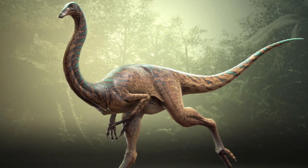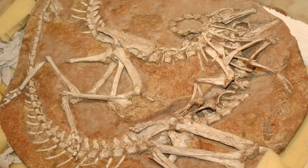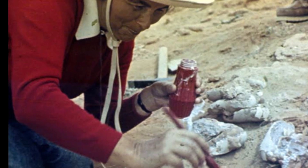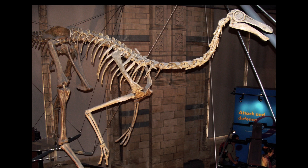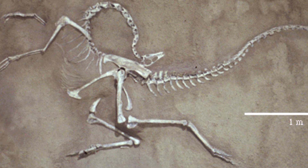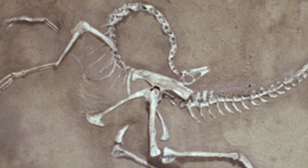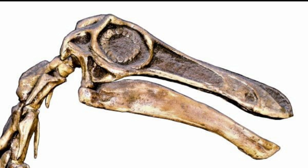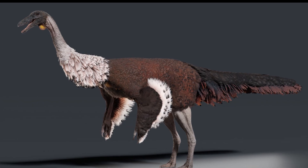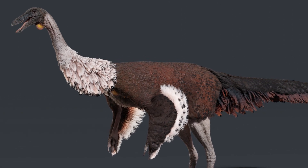Gallimimus was first discovered in 1963 during an expedition to the Nemegt Basin in Mongolia, a region famous for its well-preserved dinosaur fossils. The remains were described by a Polish paleontologist in 1972, who named it Gallimimus bullatus, meaning 'chicken mimic,' due to the bird-like features of its skeleton. The species name bullatus refers to a bulb-like capsule in its skull, a unique feature among ornithomimids. The fossils found in Mongolia were exceptionally well-preserved, offering paleontologists crucial insights into the anatomy and behavior of this swift omnivore.